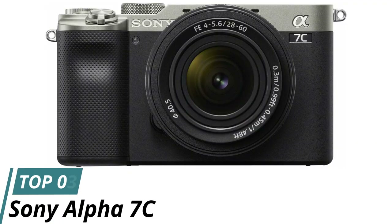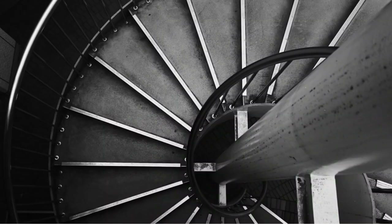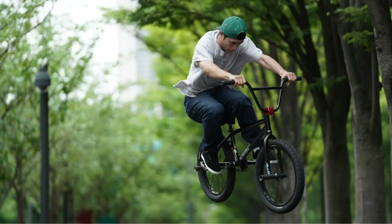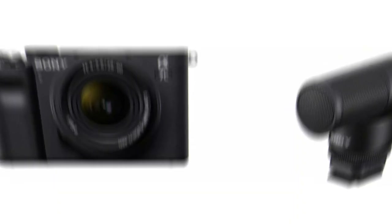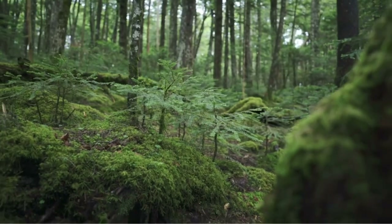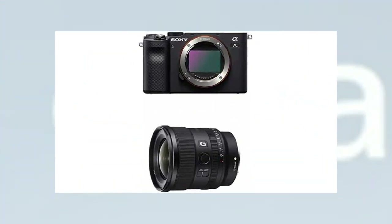Number 3: Sony Alpha 7C. If you're looking for a high-quality camera for hiking, the Sony Alpha 7C mirrorless digital camera is an excellent choice. With its advanced autofocus and high-resolution 4K video capabilities, this camera is perfect for capturing stunning photos and videos of your outdoor adventures. Combining portability and versatility with uncompromising performance, the Sony Alpha 7C is perfect for hikers and outdoor enthusiasts.